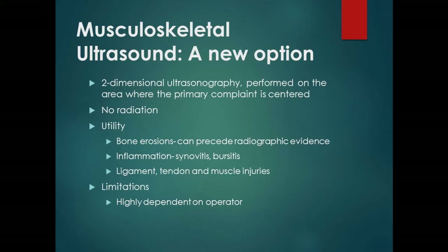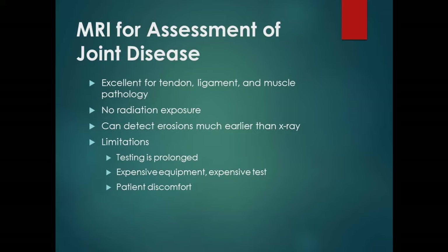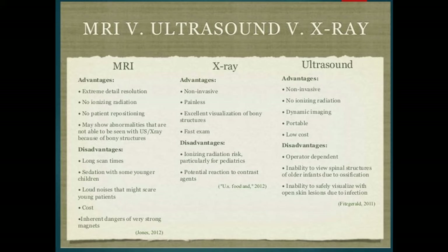The MRI is good for picking up pathology of tendons, ligaments, and muscles, with no radiation exposure, and can detect erosions. But it's a prolonged, very expensive test. Right now, insurance companies would much rather we monitor RA disease activity with ultrasound rather than MRI, because of both cost and convenience.